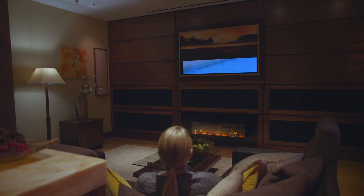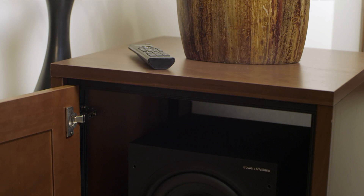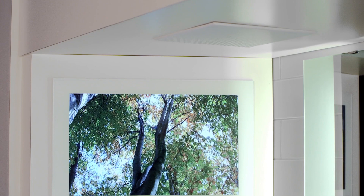Then relax in the family room featuring a hidden TV, acoustic panels, and enough audio power to make your friends and neighbors envious. When you think you've seen it all, check out the bathroom vignette, where TVs hidden in the mirrors remind you that nearly anything is possible.